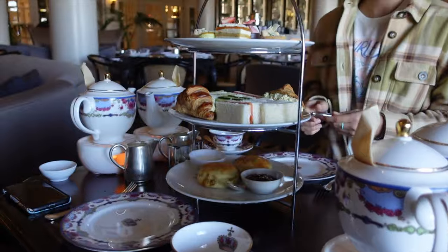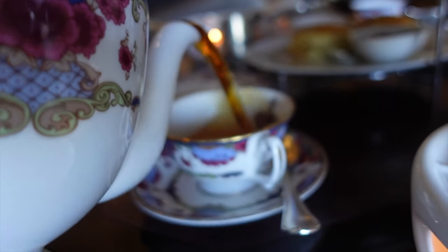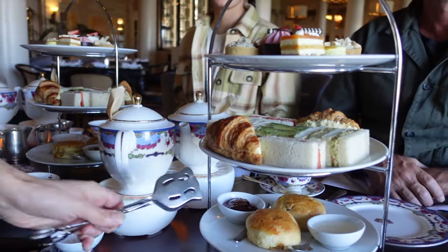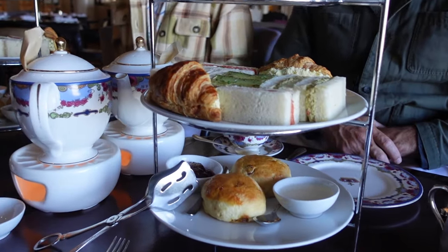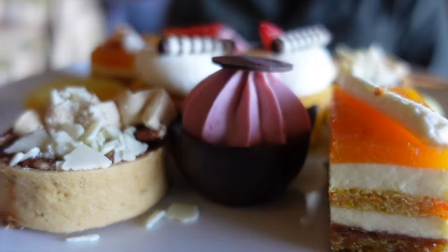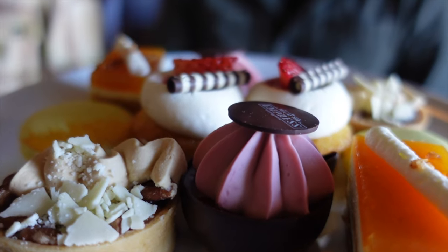This food tower that we got - on the bottom we have some scones, and in the center is the savory stuff, so we have a croissant with some egg, a salmon sandwich, all that type of yummy stuff. And the very top is full of delicious little cakes.